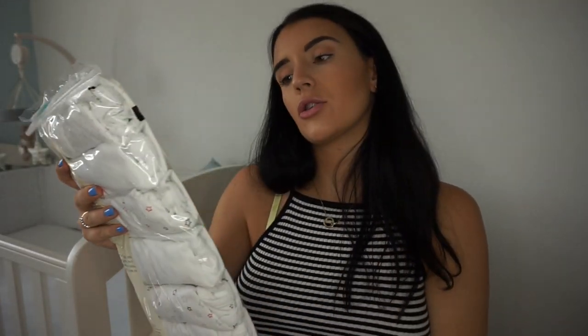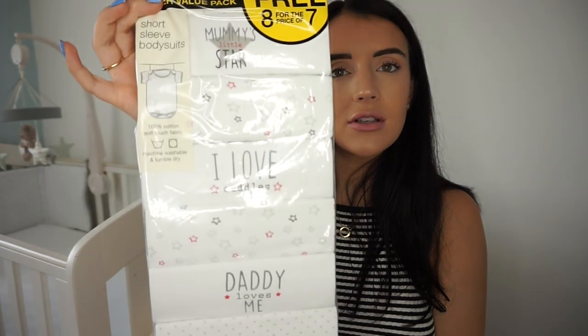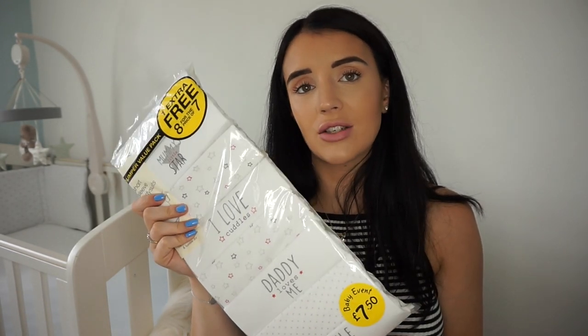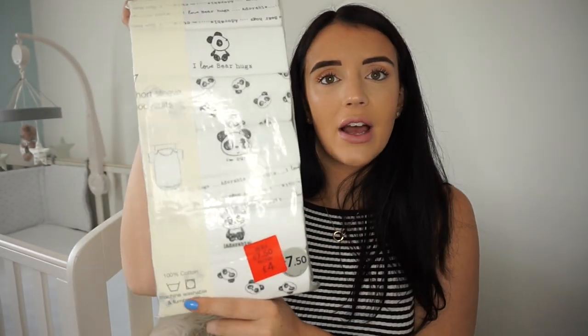I've got some short-sleeve bodysuits — I just call them vests — from ASDA: seven fifty for eight, with different prints saying 'Mummy Loves Me,' 'Daddy Loves Me,' 'I Love Cuddles,' and more. Then another pack I got in the sale, reduced from seven fifty down to four pounds in three-to-six months, with little pandas on them.